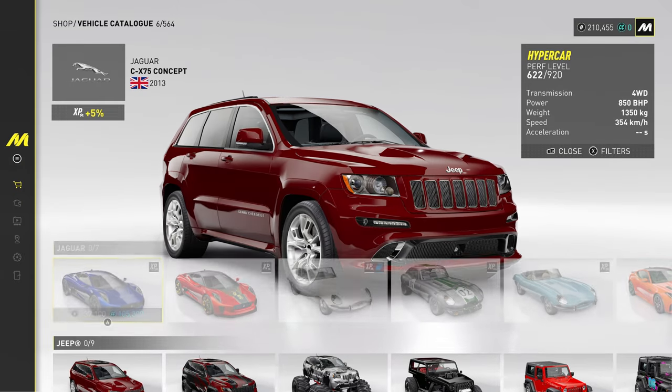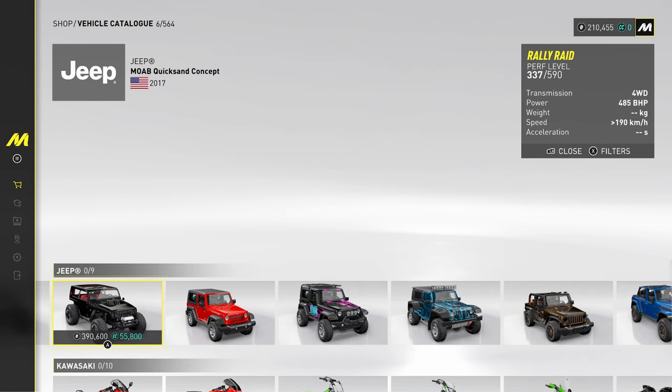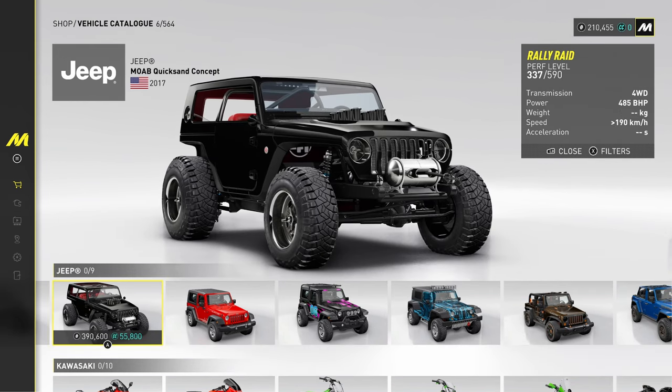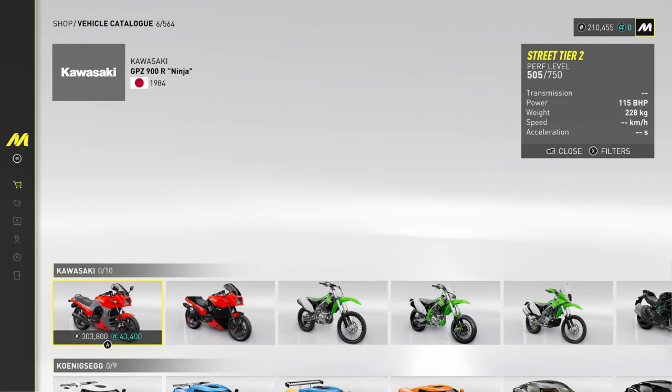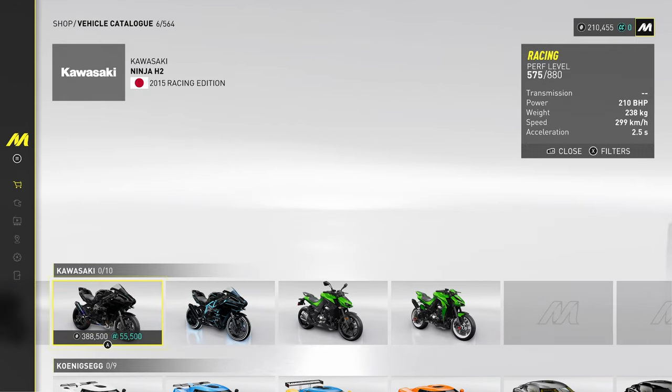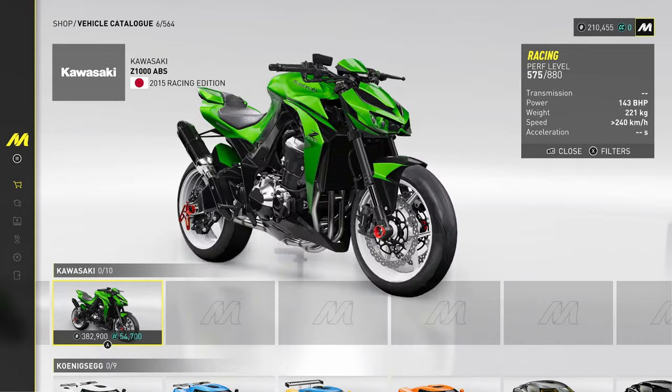Jeep — you've got a trademark next to their name, probably because the Jeep grille is trademarked — this iconic one here. And we've got some Wranglers. Kawasaki — the Ninja and the Z1000. Look how badass they are.